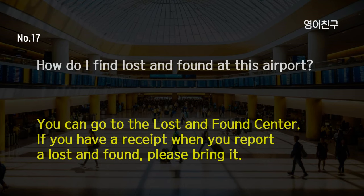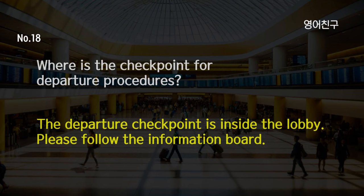How do I find lost and found at this airport? You can go to the lost and found center. If you have a receipt when you report a lost and found, please bring it. Where is the checkpoint for departure procedures? The departure checkpoint is inside the lobby. Please follow the information board.